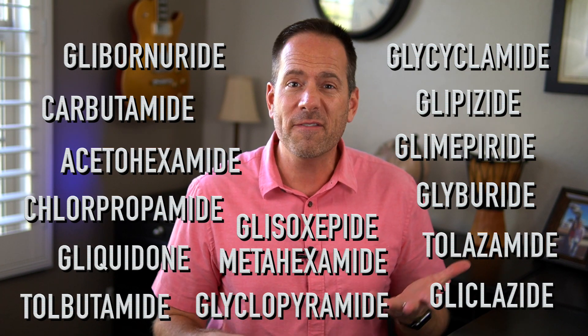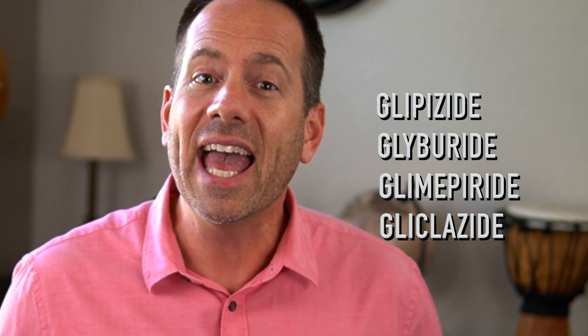Throughout the years, though, most of them have faded away and are not really in common use anymore. However, some of them still get prescribed and are used by people with diabetes every single day. In recent years, these medications had been the most frequent second choice medication after metformin, and there's a bunch of different reasons for that that we'll get into.